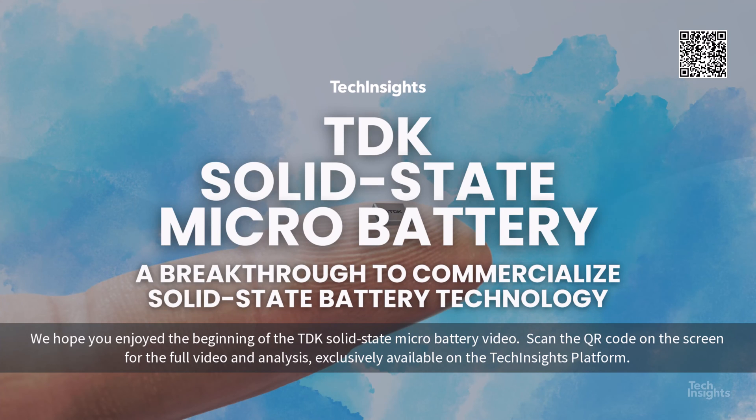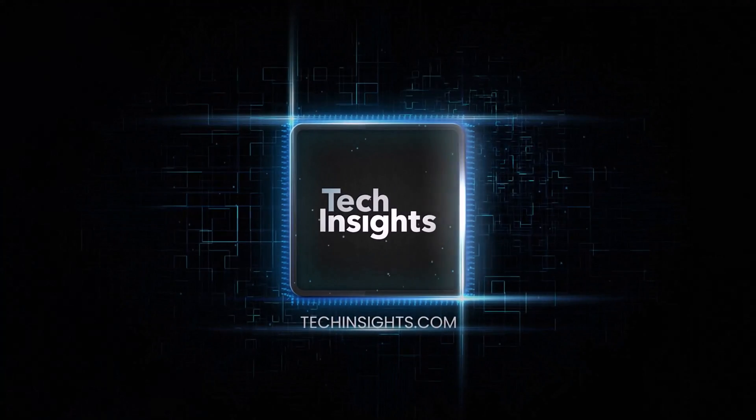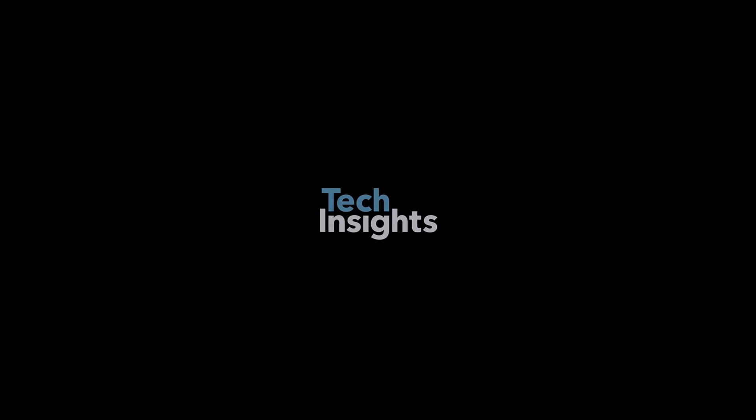We hope you enjoyed the beginning of the TDK solid-state micro-battery video. Scan the QR code on the screen for the full video and analysis, exclusively available on the TechInsights platform — the authoritative information platform for the semiconductor industry.